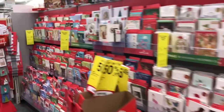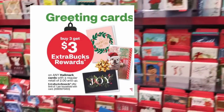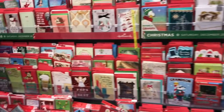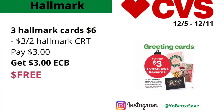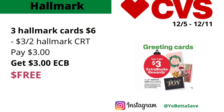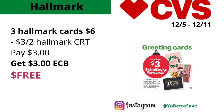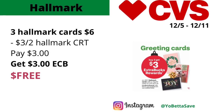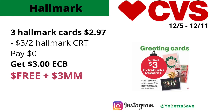The Hallmark card deal is back — buy three, get $3 back in ECBs, limit one, on cards $2 and up. Grab three $2 cards totaling $6, use a $3 off two Hallmark CRT, pay $3, get back $3 in ECBs — final cost free. If the $0.99 cards are included, grab three totaling $2.97, use the $3 off two CRT, pay nothing, and get back $3 in ECBs — a $3 money maker.